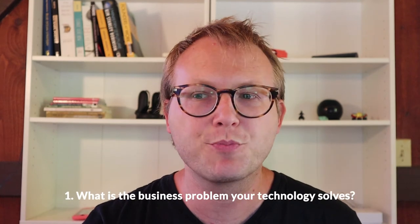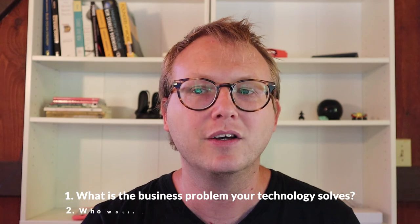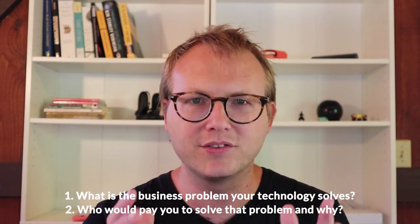We built Airminer's Launchpad to help carbon removal startups get better at this process. Two key questions we work through: What is the business problem that your technology solves or aims to solve? And who would pay you to solve that problem, and why? If you've got answers or are working on this, I'd love to hear about it — email me or post in the comments. Apply to Airminer's Launchpad; the next batch is open and applications close August 31st.